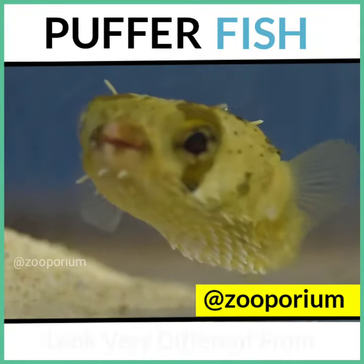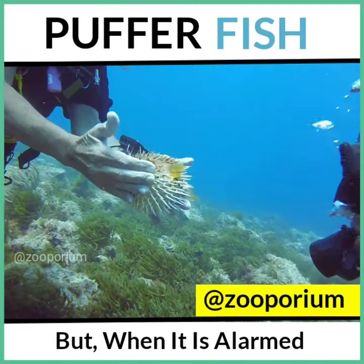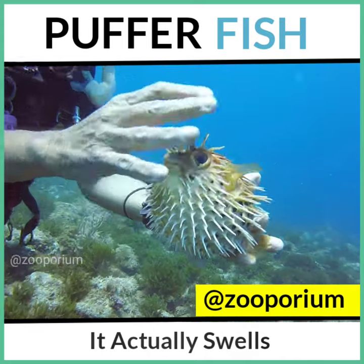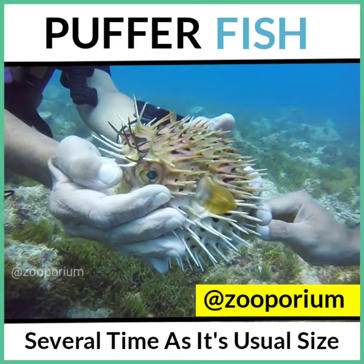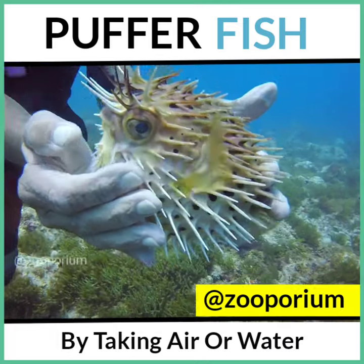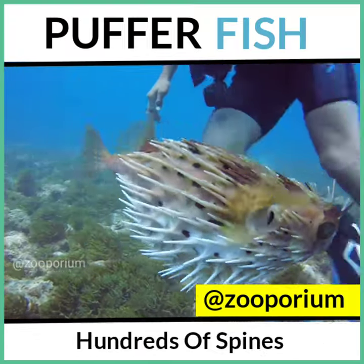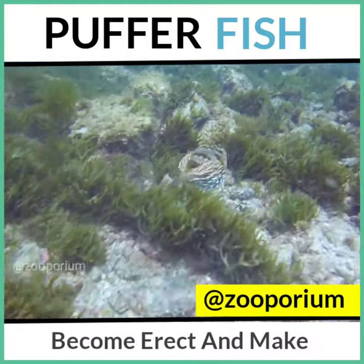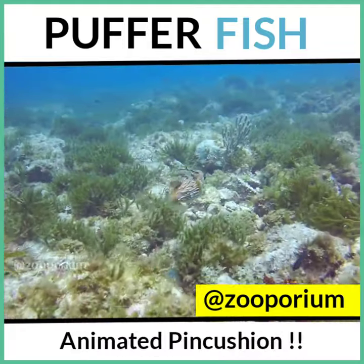Normally, this fish doesn't look very different from others as you can see. But when it is alarmed, it undergoes a most extraordinary change. It actually swells, inflating its body to several times its usual size, by taking air or water into a special bladder-like sack connected to its hood pipe. Hundreds of spines, which normally lie flat on its back, become erect and make the fish look like an animated pincushion.